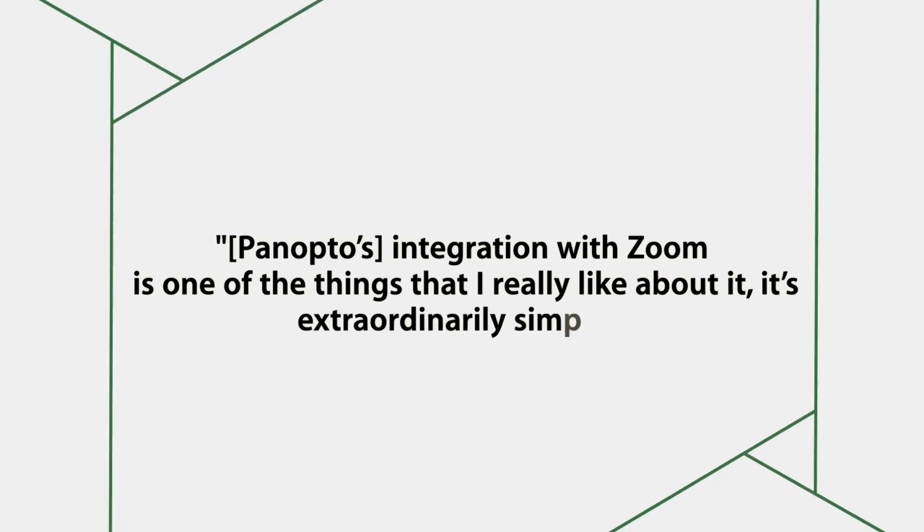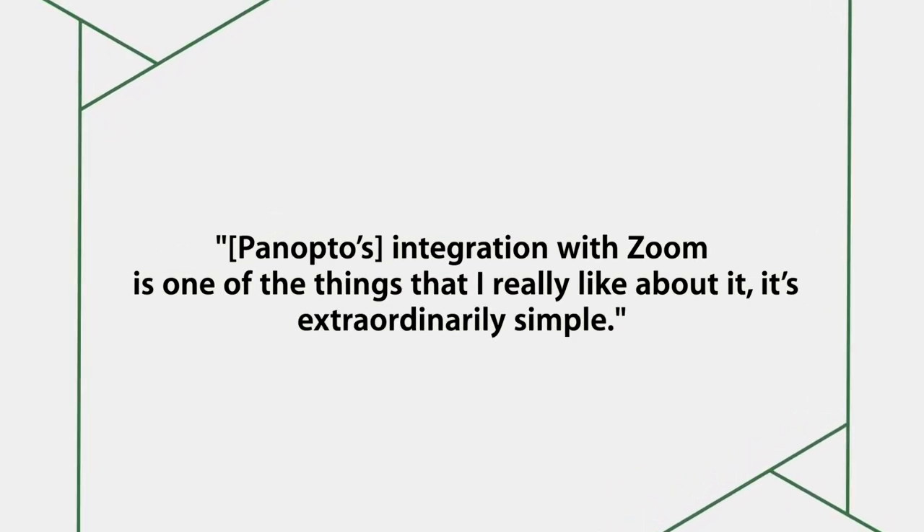Its integration with Zoom is one of the things I really like about it. It's extraordinarily simple. At the beginning of the semester, or before the semester starts, I set up Zoom meetings for all my lecture times, and I just check a single box that says 'save this to the cloud.' Then Panopto just does its thing. I let students know that they're going to have a tab in Blackboard, and they're going to be able to see recordings of any of the lectures that I've given.